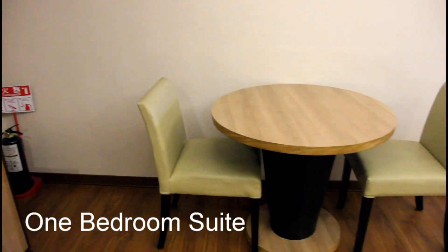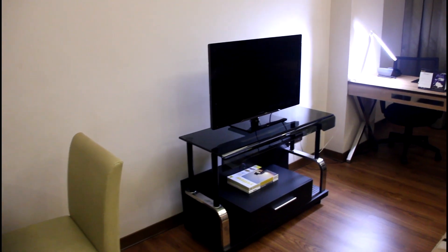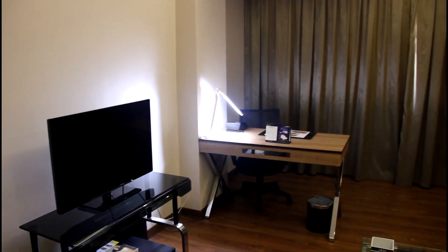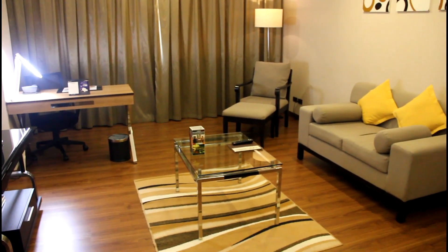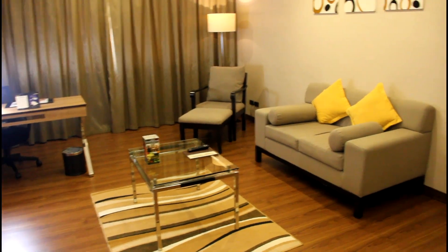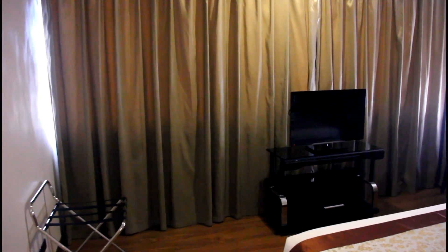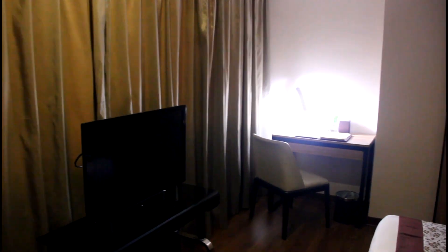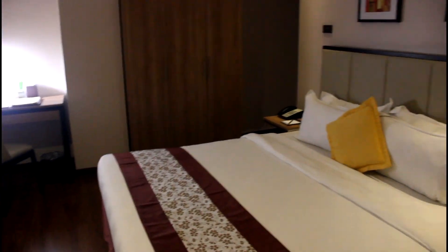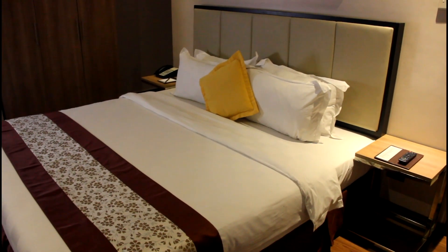Here we have the one-bedroom suite. This room is 60 square meters and features a separate dining area, flat screen TV, remote control, work desk where you can set up your computer, lounge chair, and sofa. In a separate room we have the bedroom — a very large and beautiful room, excellent for a family. The bedroom has a king-size bed, luggage caddy, flat screen TV, large windows with a beautiful city view, another work desk, and an NDD-IDD telephone. All the amenities you could want are here.